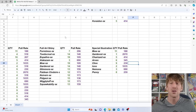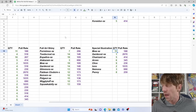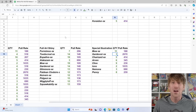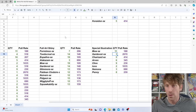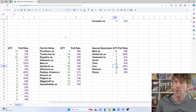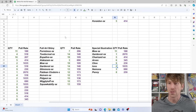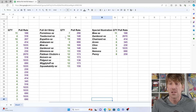When it comes to special illustration rares, I'm really happy that Mew was my chase card because we pulled 11 of those — the Mews kept coming. Unfortunately, the Gardevoir we just could not pull. It took almost 1,000 packs and was the last special illustration rare we needed. We pulled five Charizard, six Arven, nine Clive, two Iona, three Nemona, and eight Penny. The Iona was a little weird — we didn't pull the first one early on and then didn't pull another until around pack 1,300.